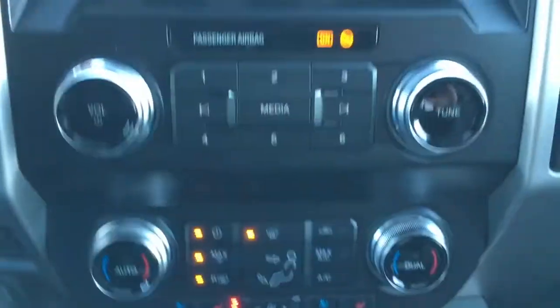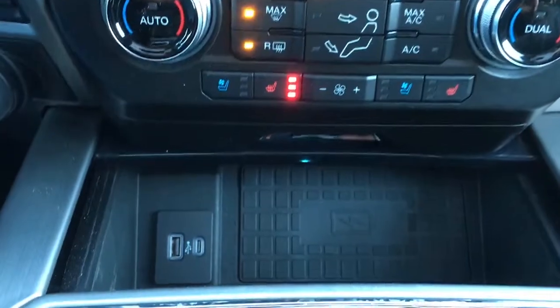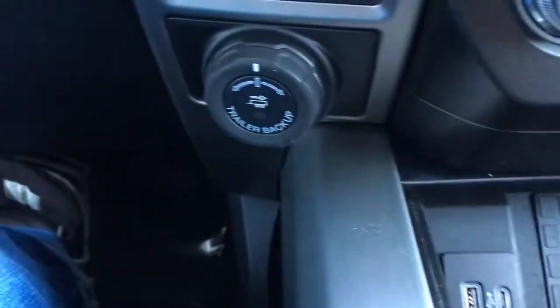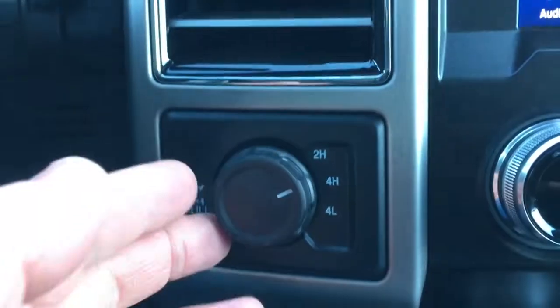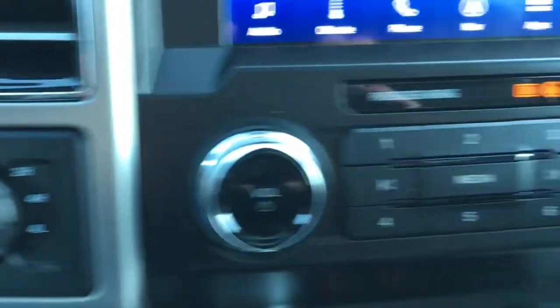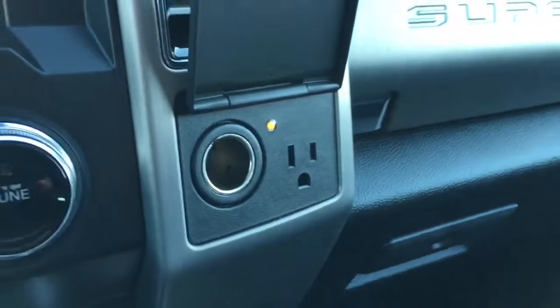Right below that we have media controls. Climate controls — it does have heated and cooled leather seats up here. There are a couple of USB ports and a wireless charging pad for your phone. It does have trailer backup assist and an integrated trailer brake controller. Electronics shift on the fly for four-wheel drive, and you can electronically lock your rear differential. Off to the right there are a couple of power outlets: 112-volt DC and one AC 110.